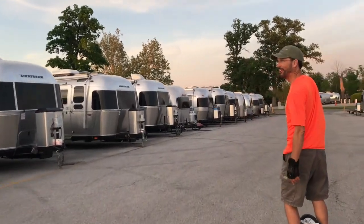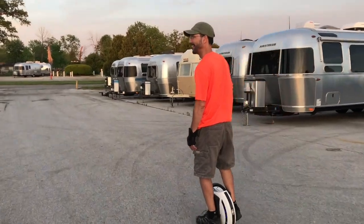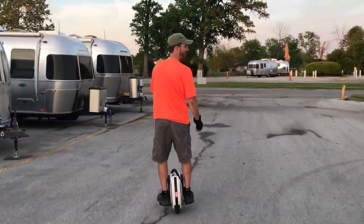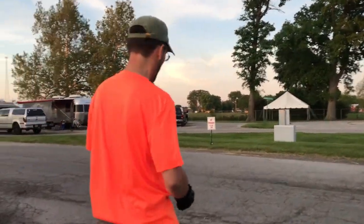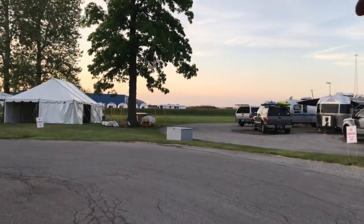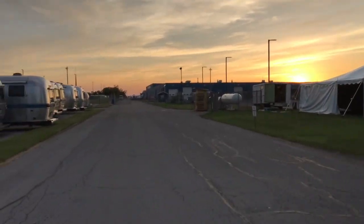Shiny Airstreams in a row. Now we'll go around to where everybody's camped for Lumapalooza. Got about 70 trailers there right now — we're gonna get about 150 or so in the next few days. They're all here for a five-day Airstream event.